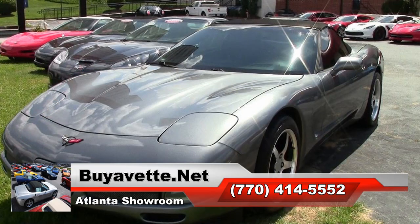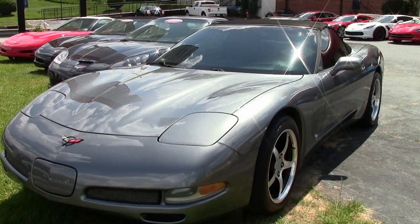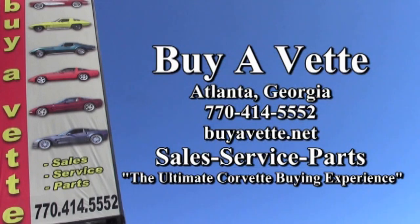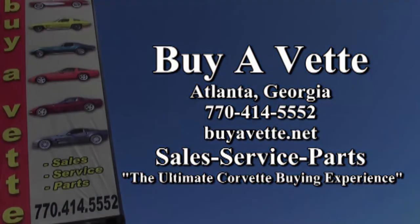Contact one of our sales representatives today at 770-414-5552, and they'll help you with this car. Remember, we always have 120 or more Corvettes in stock here in Atlanta, Georgia. We're BuyAVet.net. We love Corvettes, we want you to love Corvettes, and we want you to own one very soon. Give us a call.